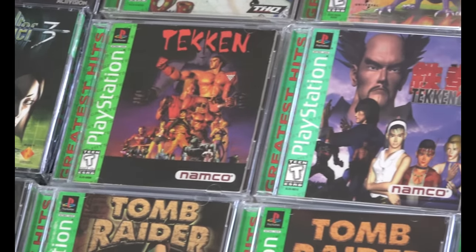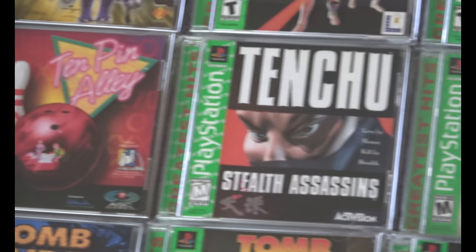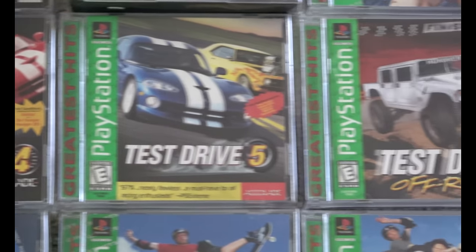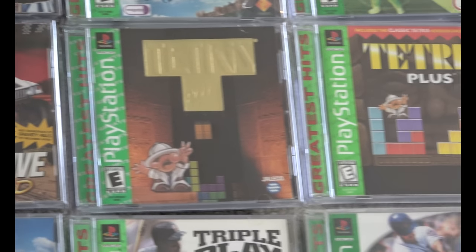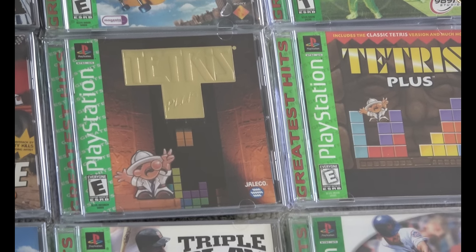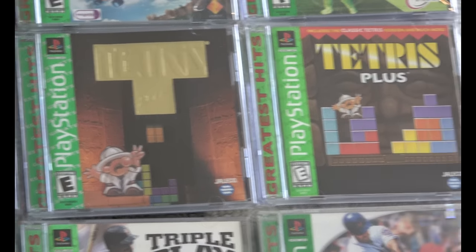Siphon Filter 1, 2, and 3. There seemed to be a lot of games because the PlayStation was so popular that came in increments of three. Tekken, Tekken 3, Tenchu 1 and 2. Lots of Test Drive games. You're also noticing a variation with Tetris Plus — the first edition I believe was gold foil, and it was re-released without the gold foil, likely due to cost cutting.